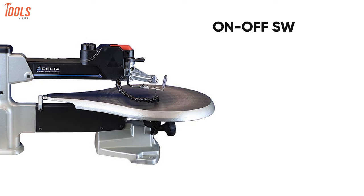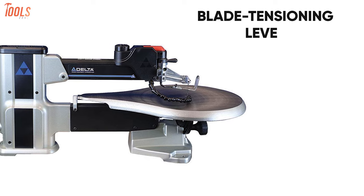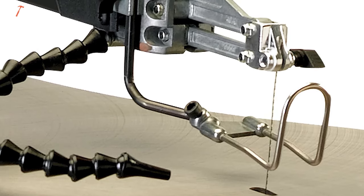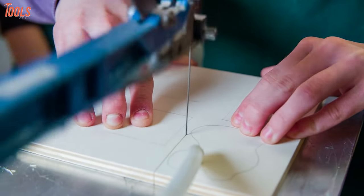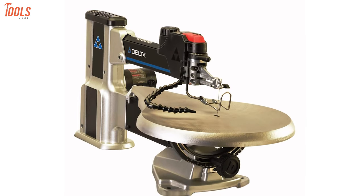Moreover, this tool features an on-off switch, a flexible dust blower, and a blade tensioning lever that are all located up front on the arm. You can change the blades quickly with the tool-free blade-changing system, and the on-tool blade storage lets you do well-organized blade storing. So, if you've decided to upgrade your scroll saw with an innovative one, then you must grab this Delta 40-694, which will be a great deal for you.